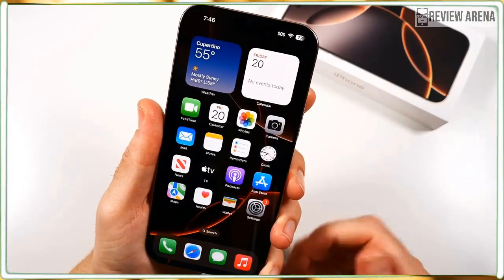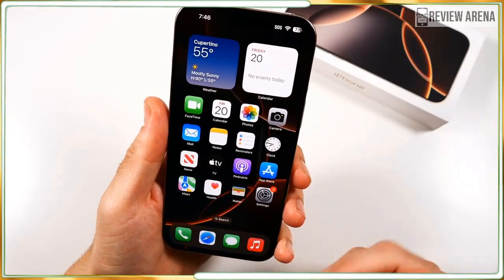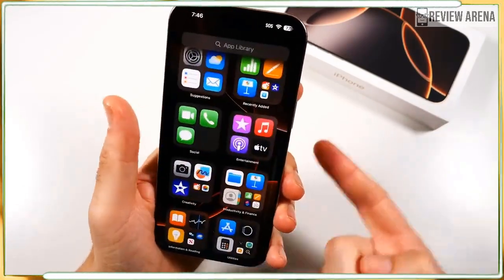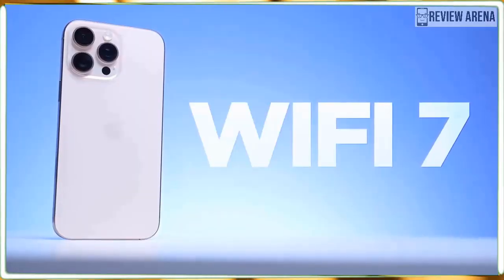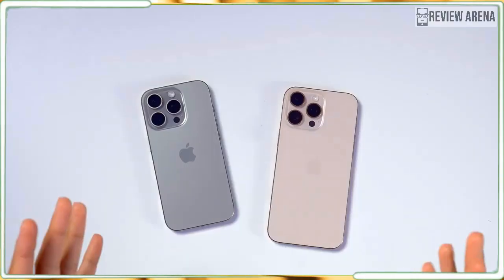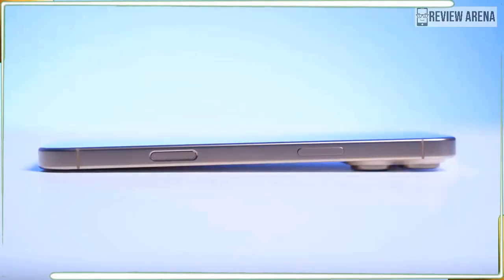The iPhone 16 Pro Max has everything we've come to expect in a year-over-year upgrade. Even without Apple Intelligence, the 6.9-inch iPhone 16 Pro Max offers excellent battery life, outstanding photo and video capabilities, and iOS 18. The iPhone 16 Pro Max is an excellent phone worthy of a spot in your pocket — if you can afford it.